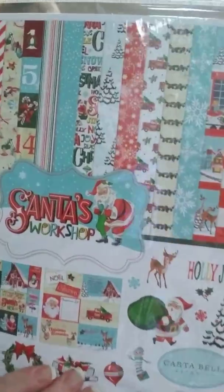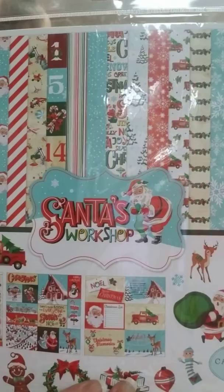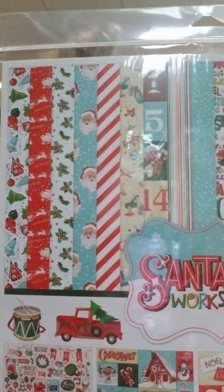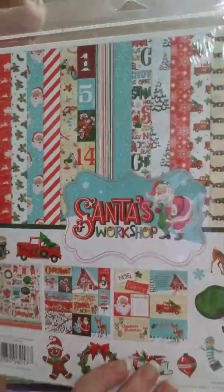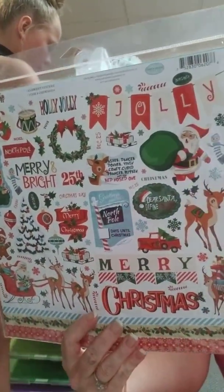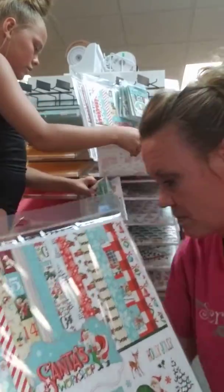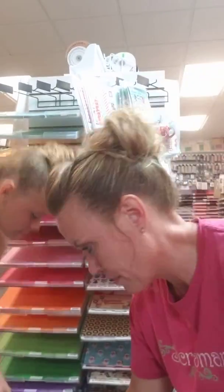So this is what it is and it's kind of a vintage looking Christmas collection. Everything that came in today is Christmas. So this is a fabulous collection from Cartabella. You've got your wonderful teal mixed in with your traditional reds and greens. In your kit you've got your 12x12 sticker sheet and then you also have 12 double-sided papers. We do have the individual papers and I'll go through those in just a moment. So that is the kit.